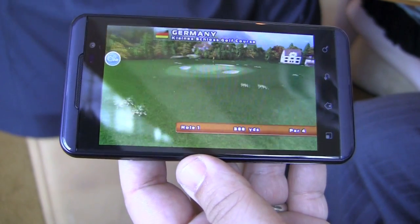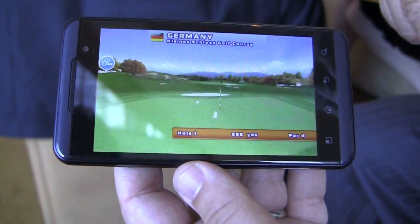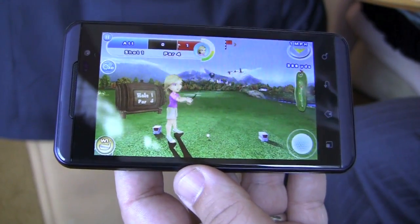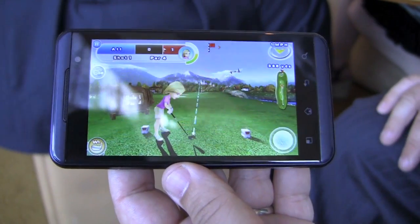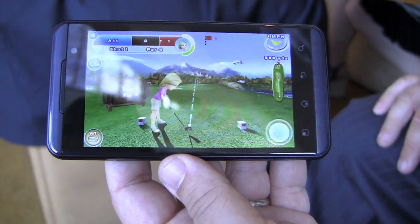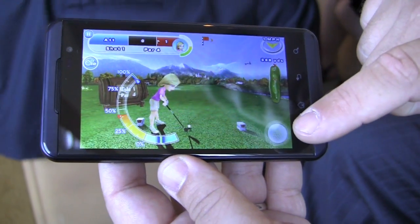Things load very quickly. You can see on the 2D version of this, as it shows the hole, all the things in the background are in 3D form. We did the Optimus 3D review, which is an analog version — it's great 3D content. They do a good job with it.